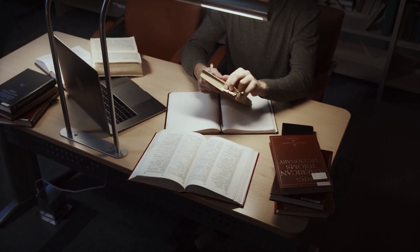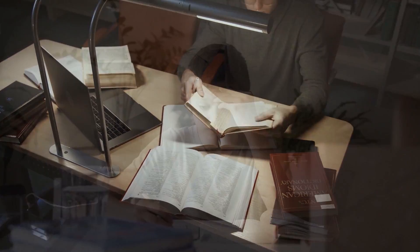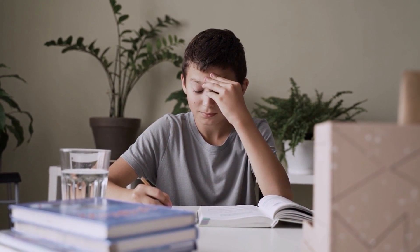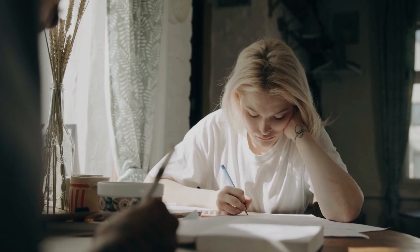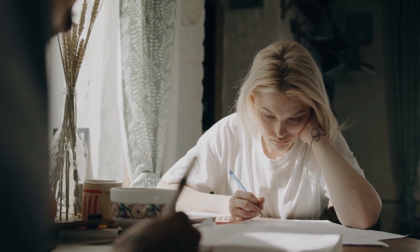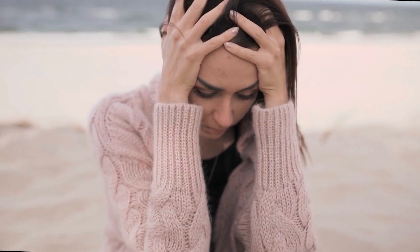First, you need to complete all the modules from the course and get all the concepts clear. But this knowledge is just not enough for you to clear the exam in the first attempt. I have taken this exam 2 times. In my first attempt, I was not able to clear the exam.